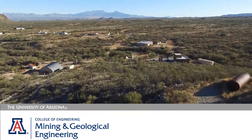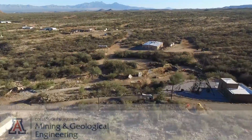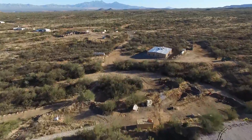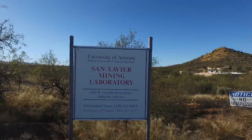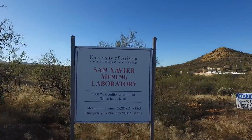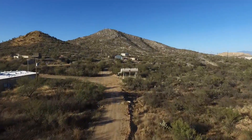The San Javier Underground Mining Laboratory has been operated by the Department of Mining and Geological Engineering since 1958 and owned since 1975. We have 90 acres of underground workings to a depth of 250 feet on four levels. It is the only mining laboratory with a working vertical shaft in the US.